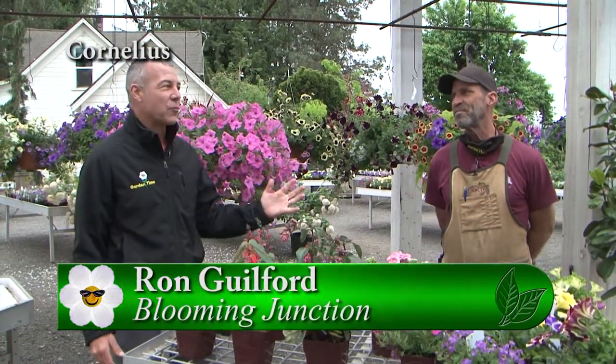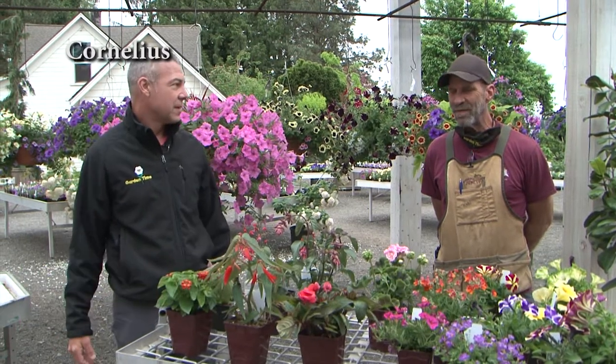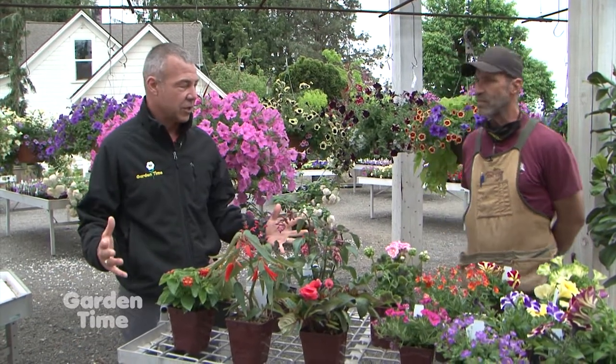I'm out here at Blooming Junction with Ron. Our gardens are in full bloom and coming into great shape, but there's a lot of color that's still left to be had in our garden. Oh, absolutely — and you have a great selection here.